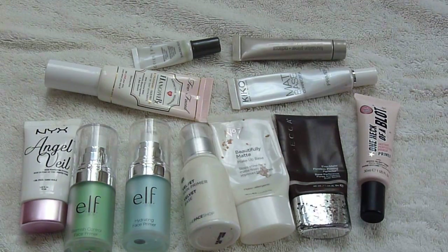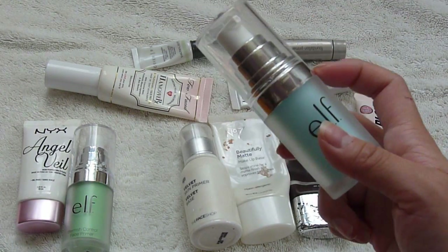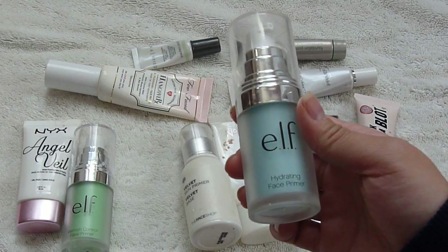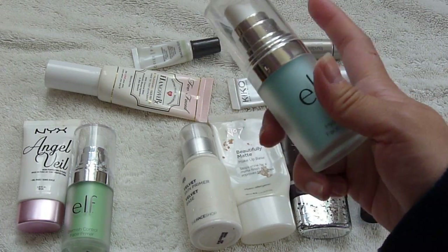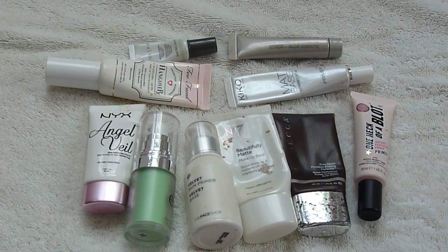So this is my primer collection. I don't have quite as many primers as I do foundations. I'm probably going to be keeping most of these because they all have a different role and purpose, and a lot of them are half full, so I should just use them up. I know there is one I definitely want to get rid of, and that is the Elf Hydrating Face Primer. I do have oily skin, but I like using a more hydrating primer in the wintertime when my face is a little drier, so I thought this was going to be similar to the Too Faced Hangover RX. But this one just made my face feel super greasy — it's silicone-y and oily feeling, and I did not like it at all. Maybe someone with drier skin would like this, so I am going to be passing it along to one of my friends.